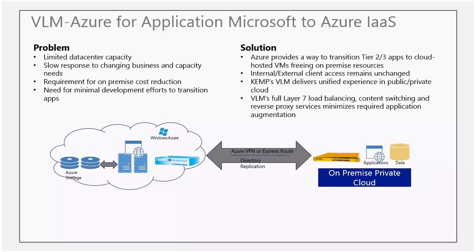We have the Kemp full Layer 7 load balancing, content switching, and reverse proxy services. With the reverse proxy services, you have full control of the inbound and outbound communication with that app.